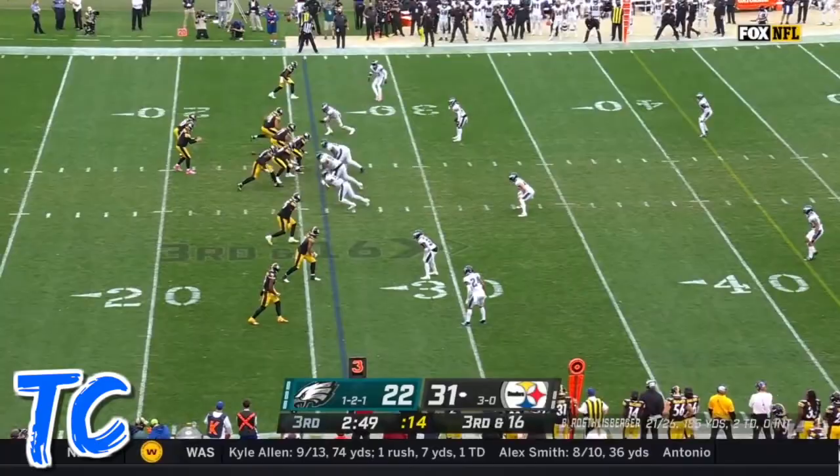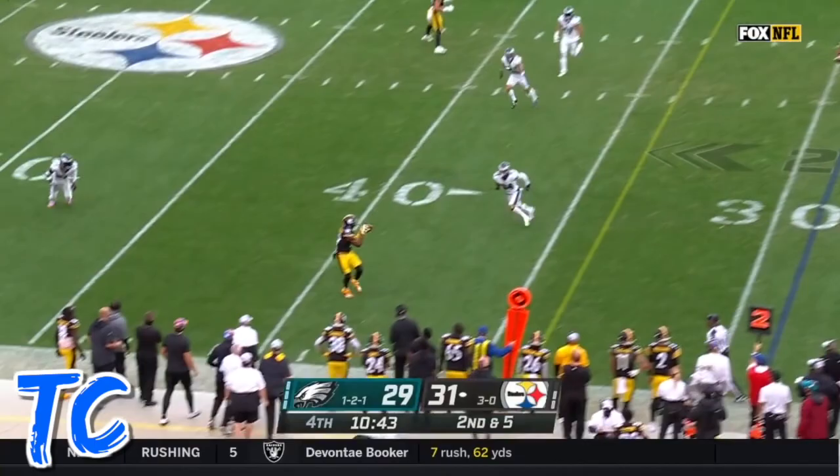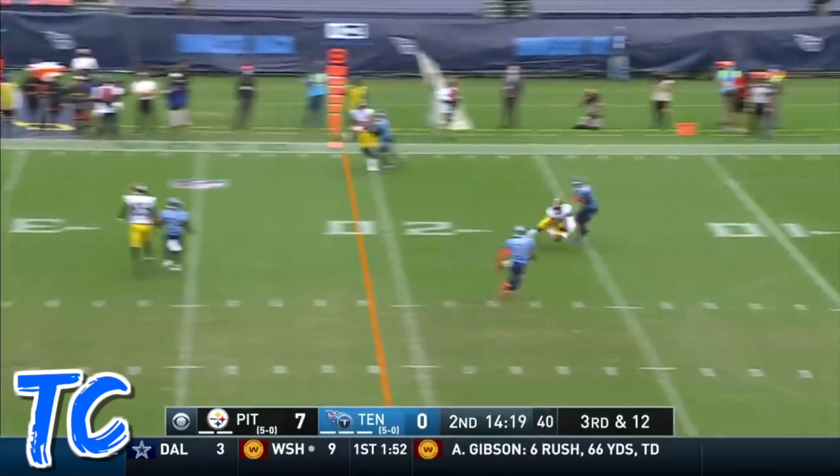Roethlisberger to JuJu Smith-Schuster for a walk-in touchdown. Fake and toss, they convert it — now a third down at 16. Complete for Smith-Schuster, four touchdowns and a field goal as Roethlisberger throws.